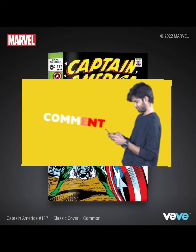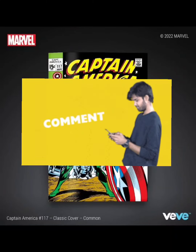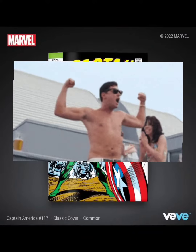Comment down below — let me know what you guys think. Are you guys planning on racking up on the comics, or are you guys planning on selling or holding? Stay flexing. VVFlex out.